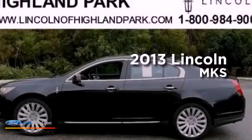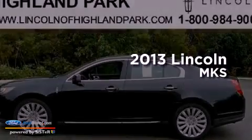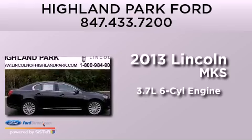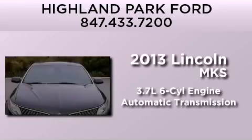This is a brand new 2013 Lincoln MKS. It has a 3.7-liter six-cylinder engine, an automatic transmission, and all-wheel drive.